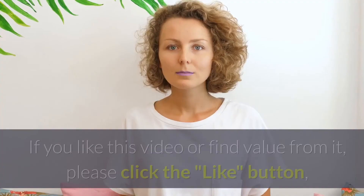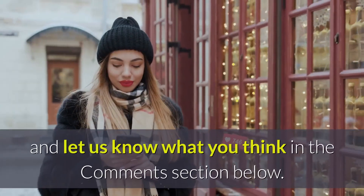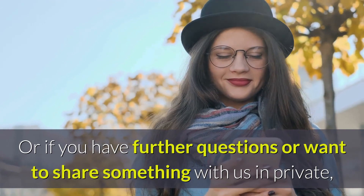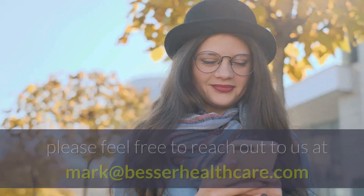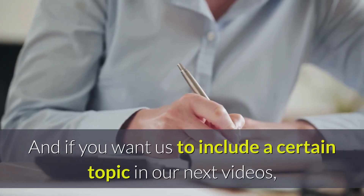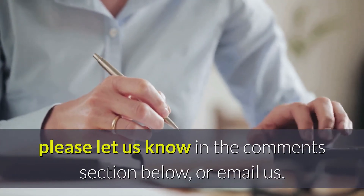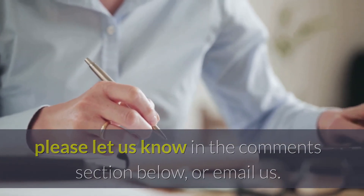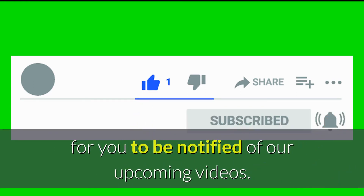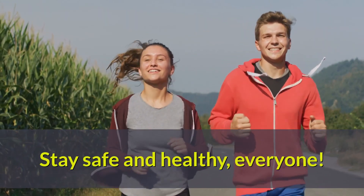Thanks for watching this video. If you like this video or find value from it, please click the like button and let us know what you think in the comment section below. Or if you have further questions or want to share something with us in private, please feel free to reach out to us at mark@BesserHealthcare.com. If you want us to include a certain topic in our next videos, please let us know in the comments section below or email us. Also, subscribe to our channel and click that bell to be notified of our upcoming videos. See you again in our next videos. Stay safe and healthy, everyone.